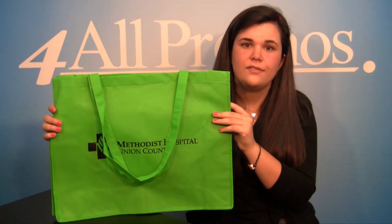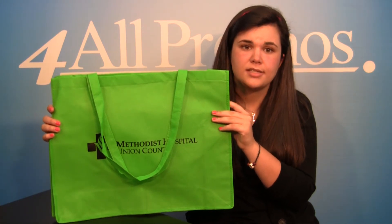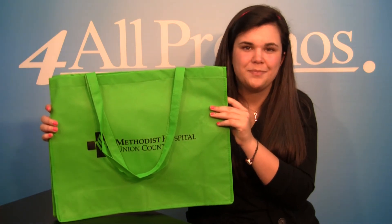Please remember that we welcome your phone call if you have any questions or want to talk to a live person. We make it easy to work with us. And don't forget, you get a free sample and free artwork as well. Just give us a call. We hope to hear from you soon. Thanks.